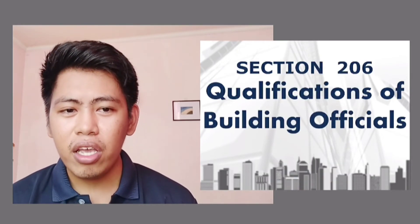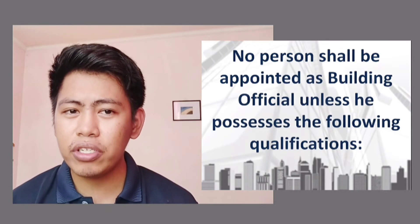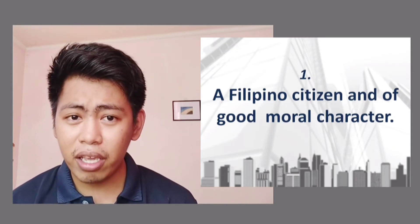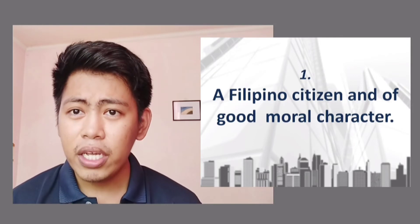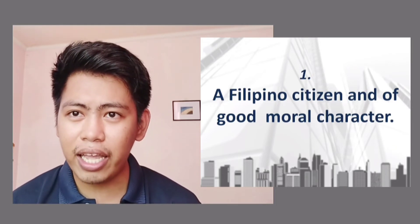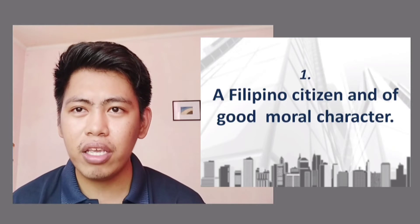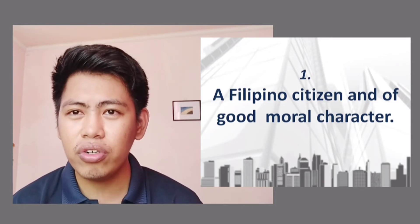Section 206 covers the qualifications of the building official. No person shall be appointed as building official unless they possess the following qualifications. Number one: must be a Filipino citizen and of good moral character. The position is a government post, so the person must have no criminal record and a clean reputation.